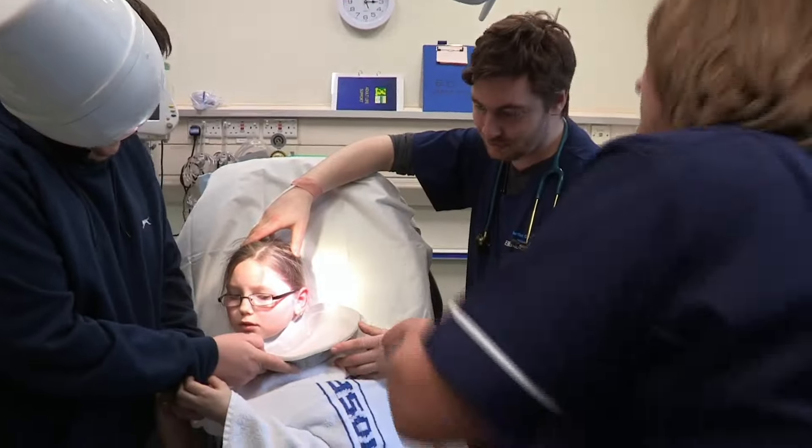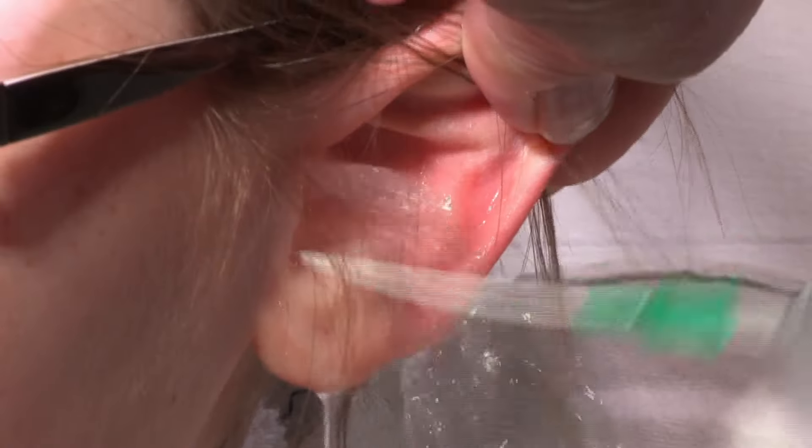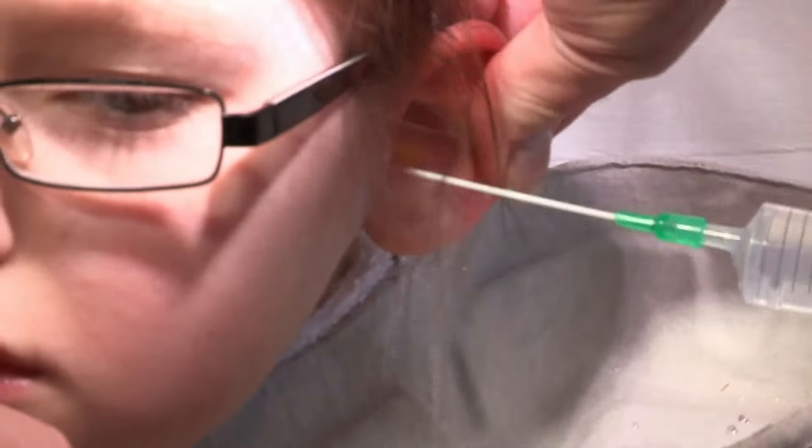Sister Morecambe is an expert at this procedure. And don't worry, this isn't painful — it just feels weird. If you put the fluid in under pressure, the water flushes behind and pushes the foreign body closer to the entrance of the ear canal, and then it just comes out with a second flush.